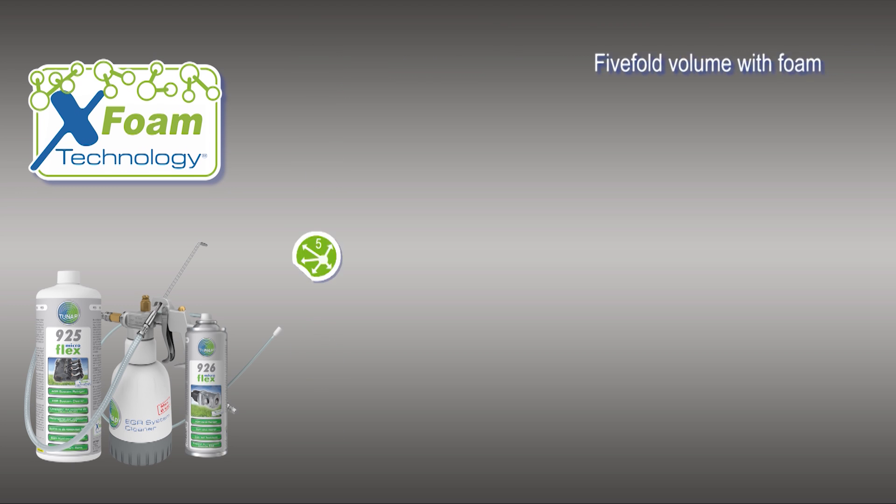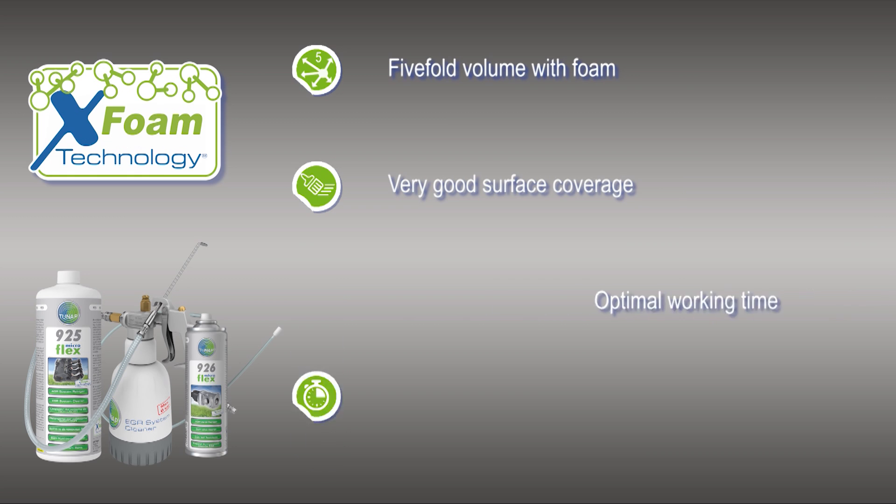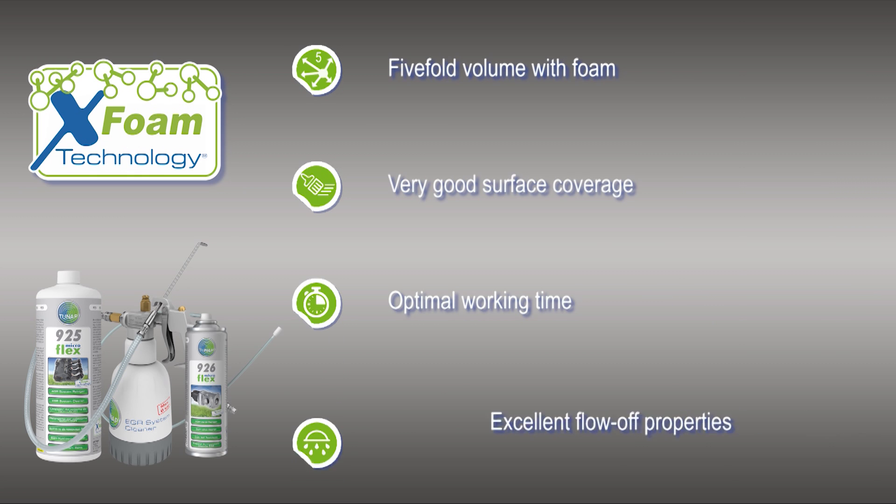The new TUNAP X-Foam technology is available now to solve this problem efficiently, economically and sustainably, without the need for new parts.